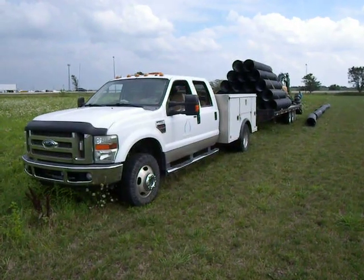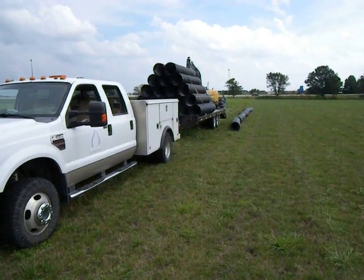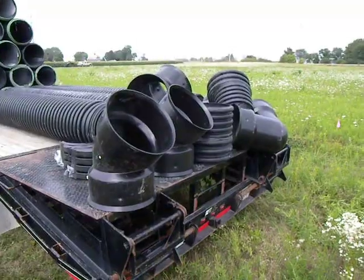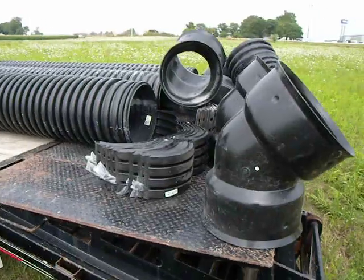The drain tile came in on the trailer behind a pickup truck. It's 15 inch diameter, I believe, maybe 12. Here's some 45 degree bends and couplings.